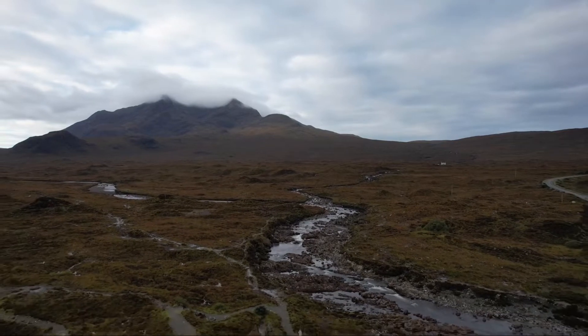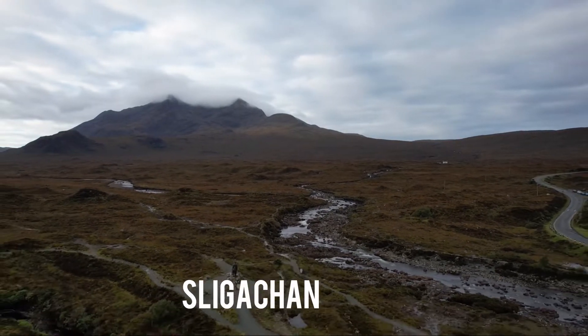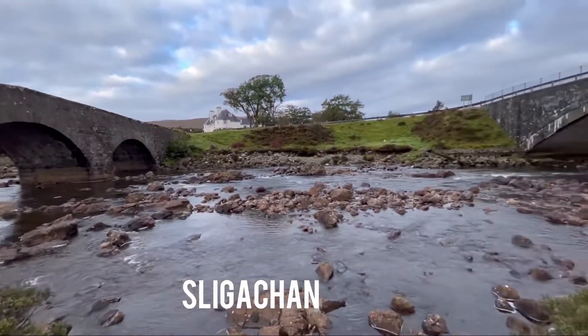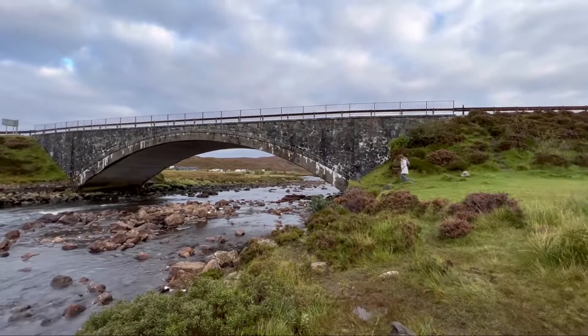The Kilt Rock. The kilt-like pattern of sedimentary and igneous rocks led to the sea cliff's unique name. Your first glimpse of this 90-meter wonder, located on the Trotternish Peninsula, will literally take your breath away.